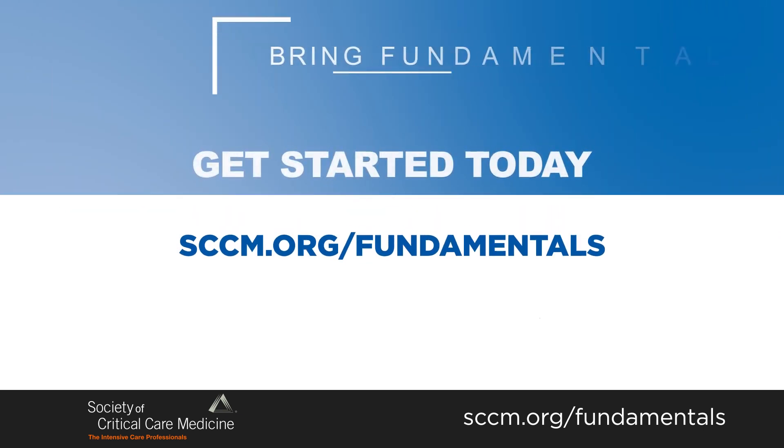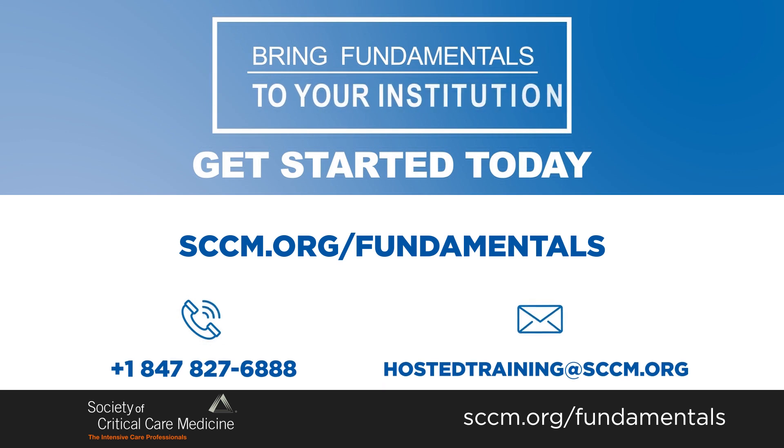Every single time I do a course, I learn something. Really what we're doing is we're saving lives.